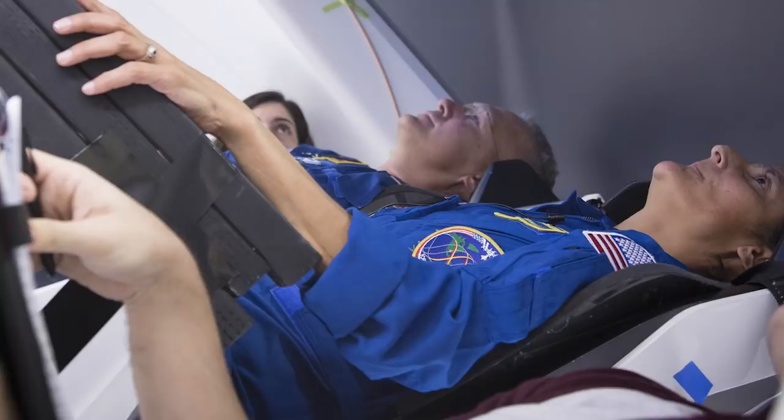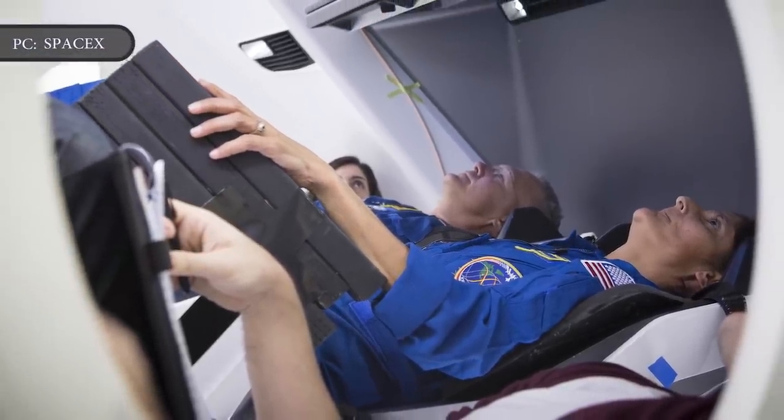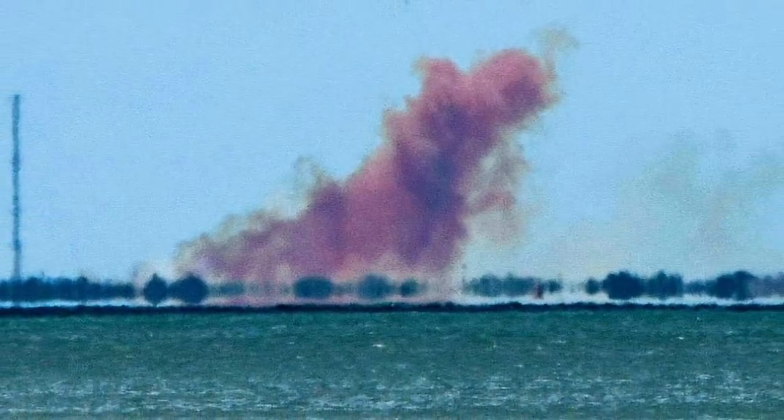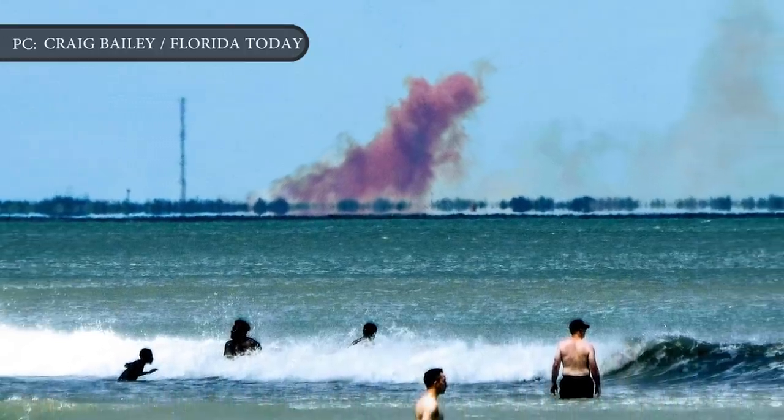If that test flight goes well, SpaceX is then poised to fly humans on the Crew Dragon for the first time next year. The ground test Wednesday was a significant achievement for SpaceX as the company steps closer towards launching astronauts, a goal set back by months after an April 20 explosion destroyed a Crew Dragon spacecraft that had recently returned from an unpiloted test flight to the International Space Station.